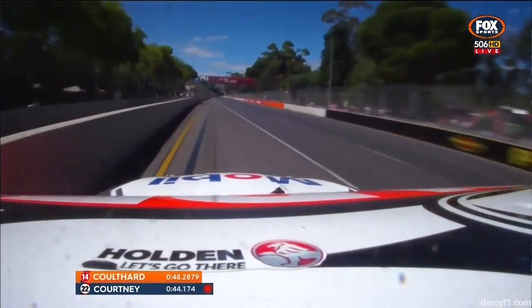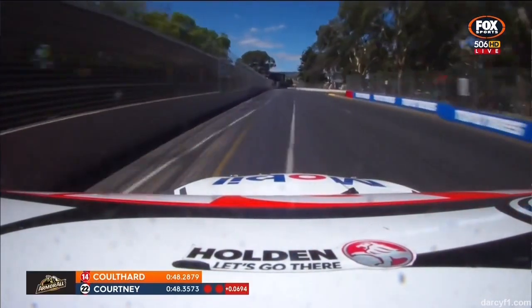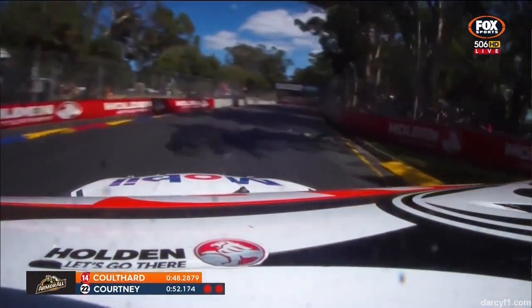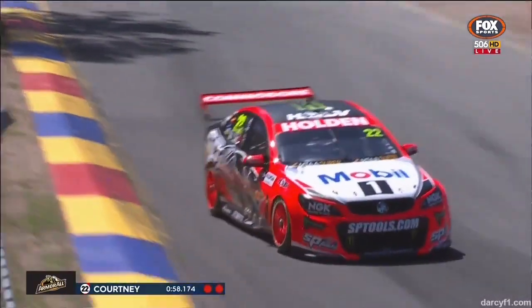First sector was down for Courtney through the fast Turn 8 and close to the wall. He's having a go at the 22, and the second sector looks good for Courtney. The micro sector split shows James Courtney was the fastest through eight, but he went as close as you dare to putting his signature on the concrete.